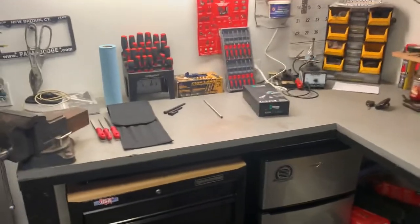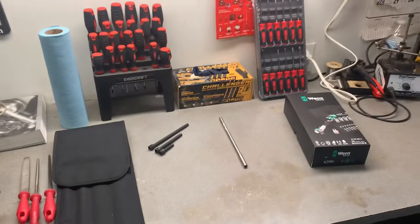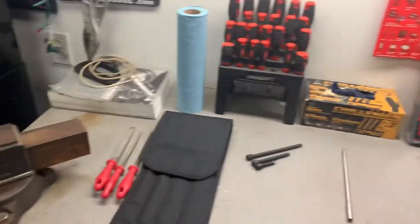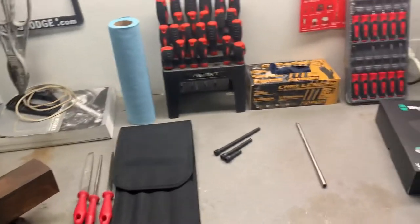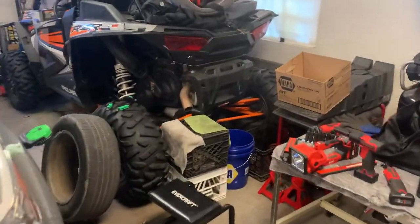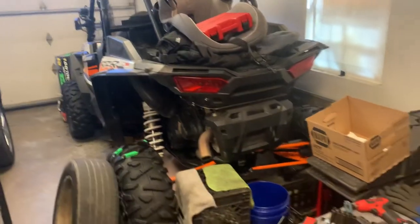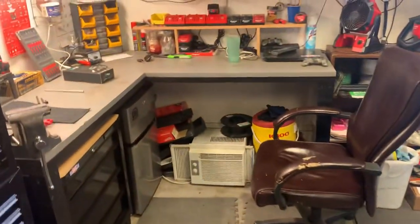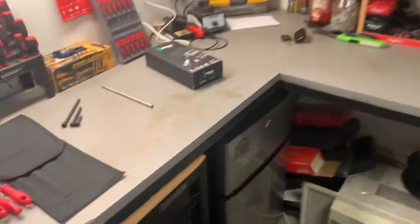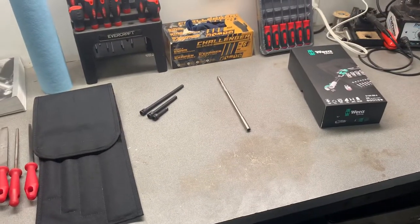Another tool haul - always buying tools, always updating my tool collection. I don't want to make all my videos about tools though. I'm going to try to make some videos about the Razor - I was thinking about buying a Gibson dual exhaust for it, make a little video about putting that on. And I was thinking about buying some headlights and tail lights for the Cummins and making a video about that.